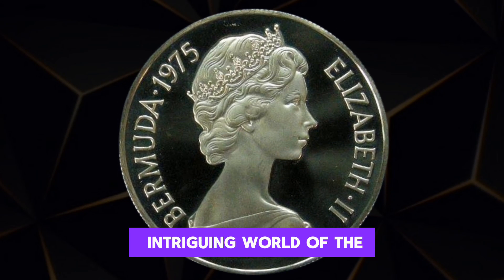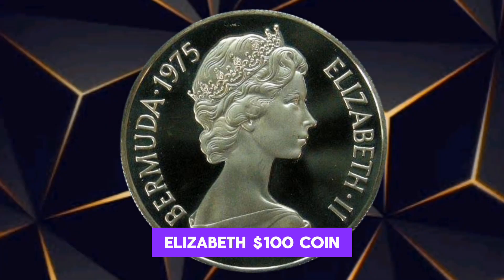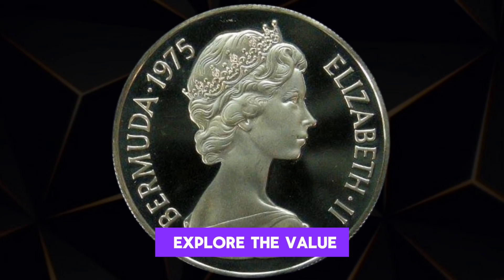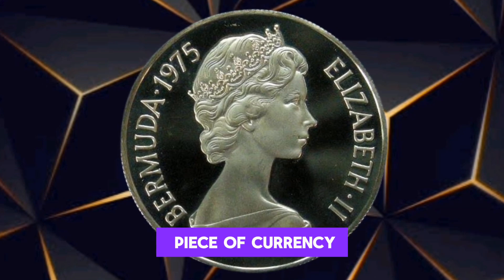We're delving into the intriguing world of the 1975 USA Elizabeth $100 coin. What might seem like a common bill could be a hidden gem worth millions. Join me as we explore the value, rarity, and potential fortune within this often overlooked piece of currency.